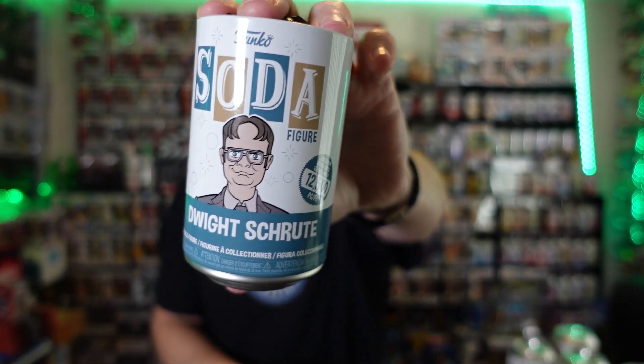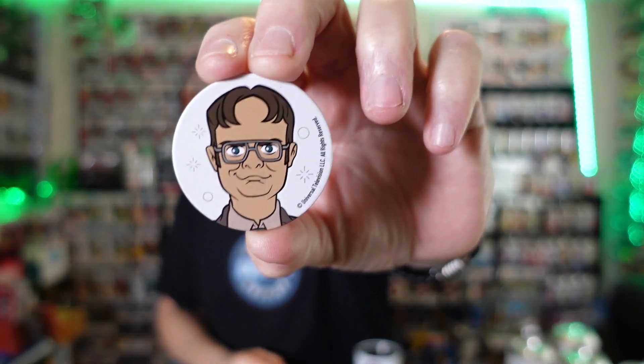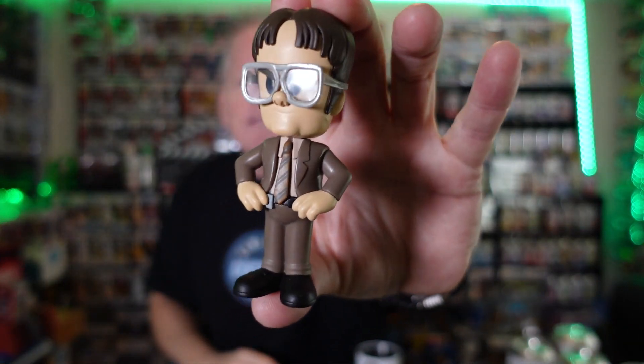First up we got Dwight Schrute, 12,500 piece. The Office sodas just did not take off like I thought — everybody was talking about the Office and how great it was, but the sodas didn't take off. They made 12,500 of them. Let's see if we can pull a chase. He is just a common — 10,500 piece Dwight. They did put lenses in the glasses which I do like. There he is, Dwight Schrute from the Office, just a common.